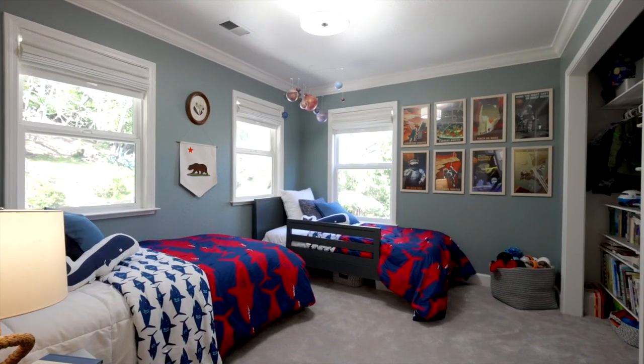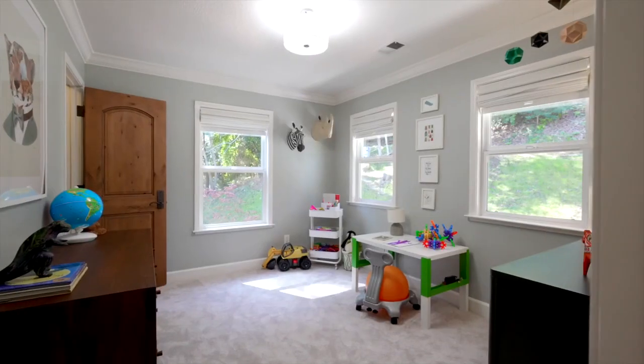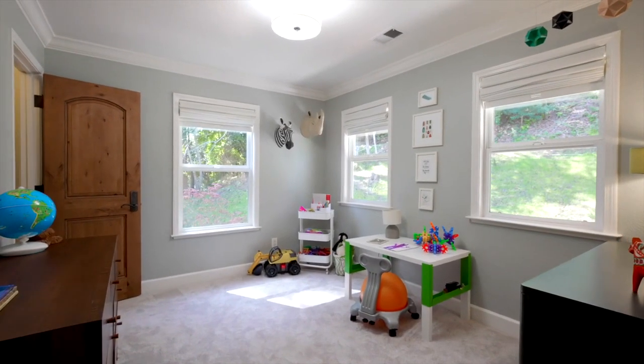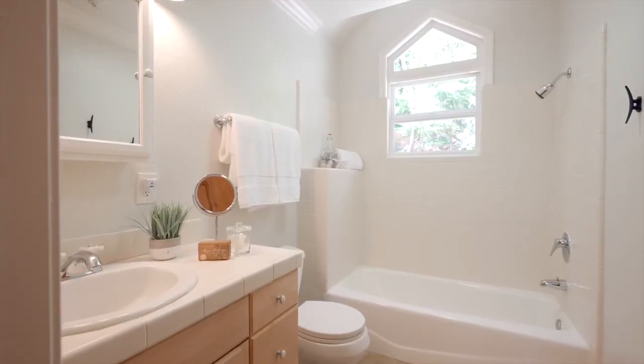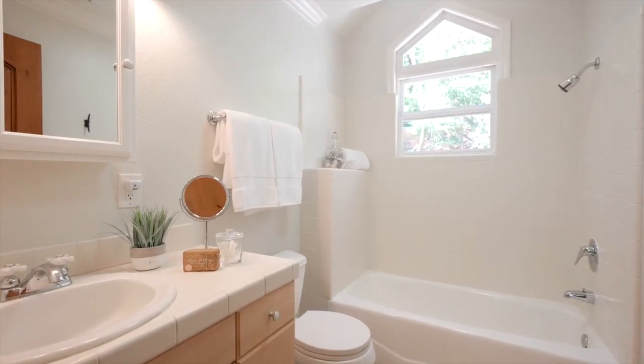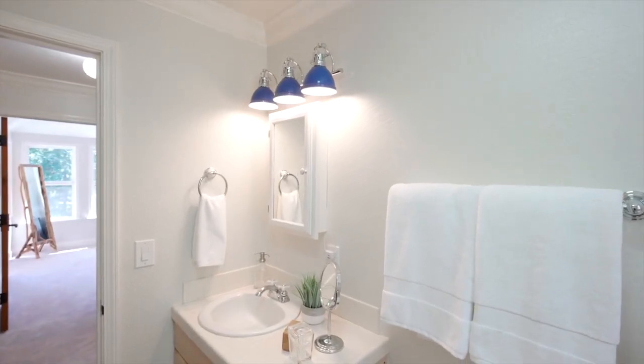Two spacious auxiliary bedrooms both have spacious closets with alpha organizing systems. A full bathroom between the two bedrooms features a shower over tub and medicine cabinet for extra storage.